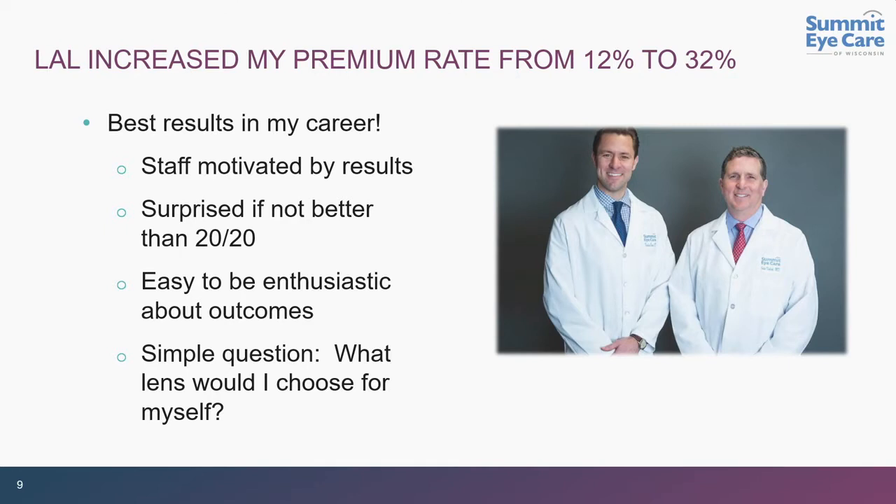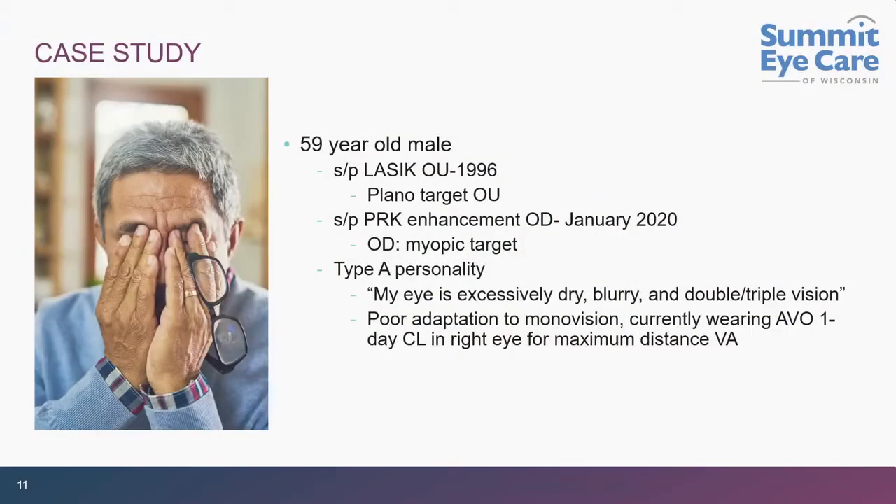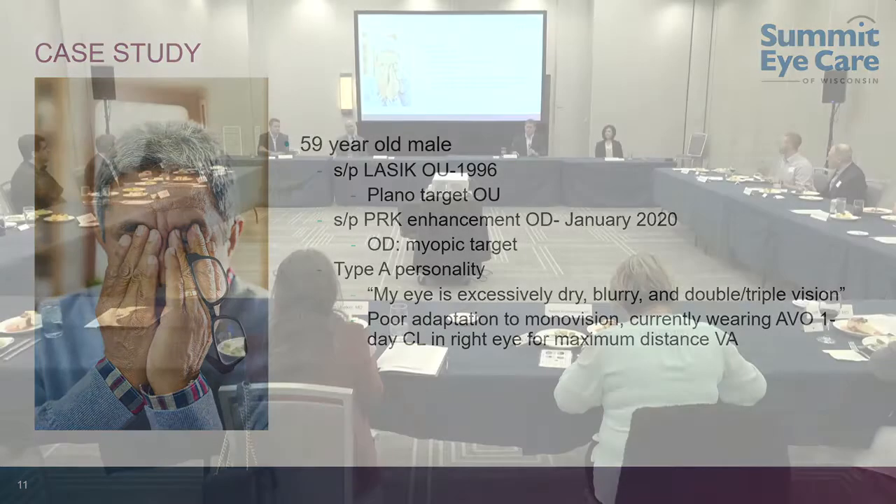When you see the results, the staff are motivated and everybody is enthusiastic. It comes down to a simple question: what would I do for my own eyes? Having put in many different types of lenses, there is no question this is what I would use for myself. I'd like to give some examples and introduce Dr. Nick Bruns, who will talk about our experience with some very concrete examples of how this technology works.